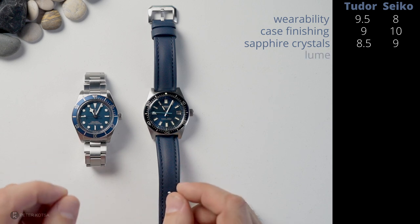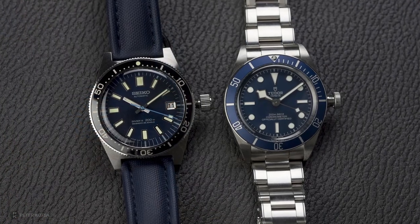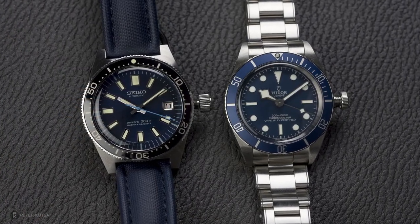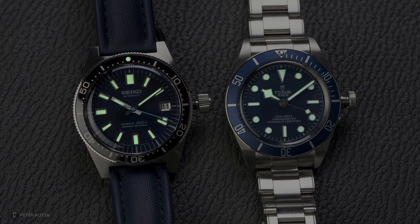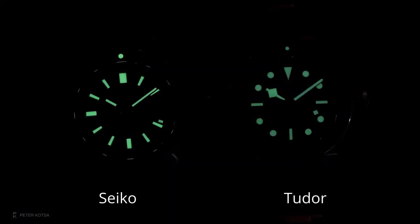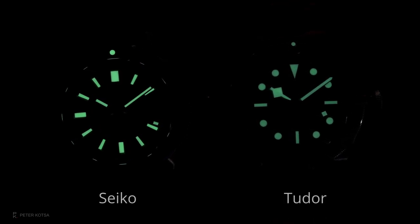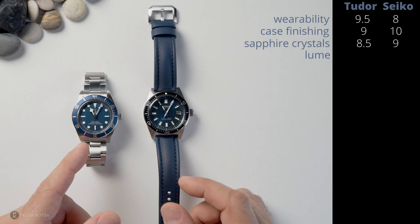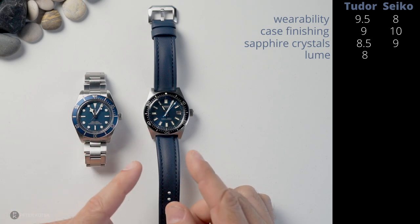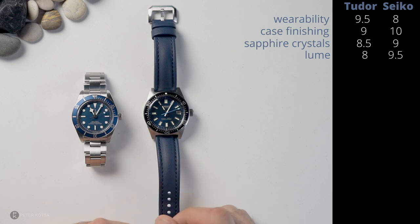Now the lume. They've both got green lume when they glow in the dark — they'd both have benefited, I think, from blue lume — but as far as brightness and long-lasting performance, Seiko kills it, seriously kills it. The Tudor's lume is good, I give it an 8 out of 10. But the Seiko is just brighter, it lasts longer — it's a 9.5 out of 10. Really well done.